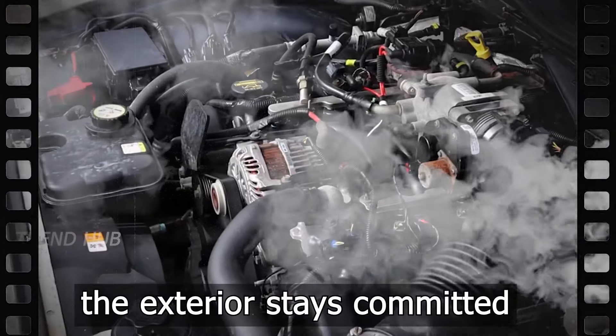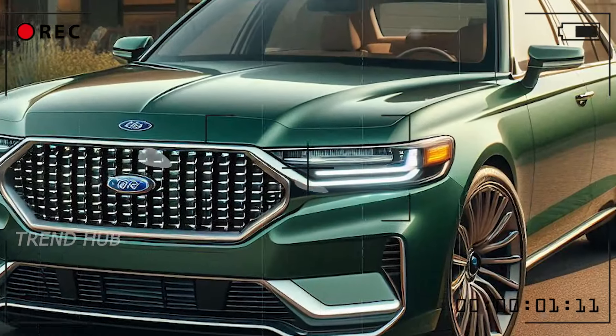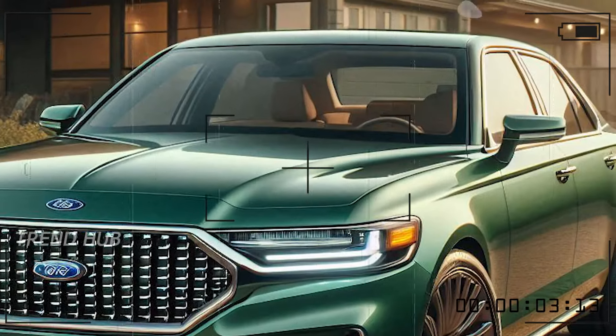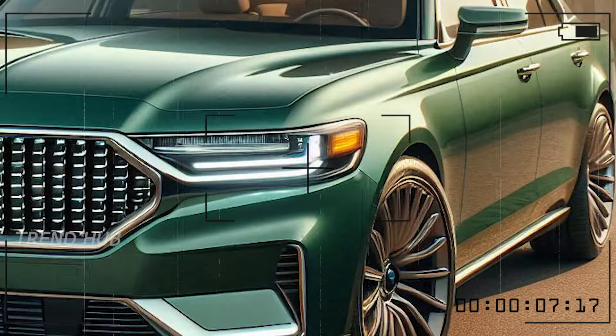However, the exterior stays committed to the large grille. It's more futuristic with sharp, finely outlined lines and fabulous LED headlights that seem to come out towards the corners, lending the new car a touch of aggressiveness.